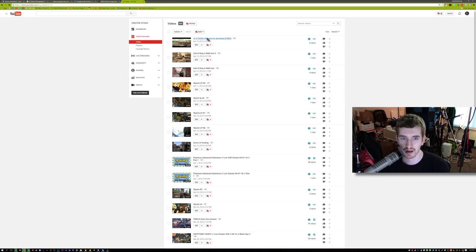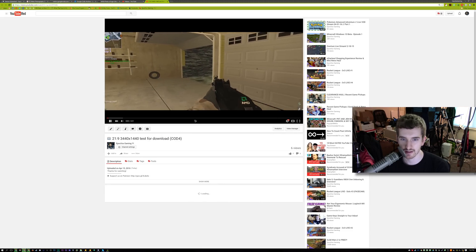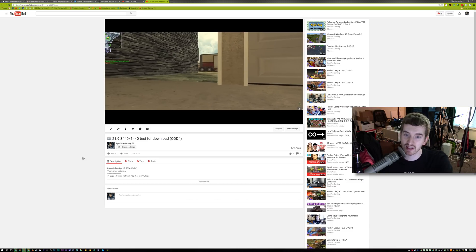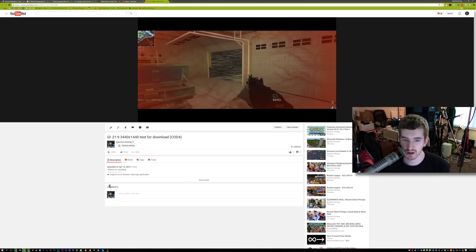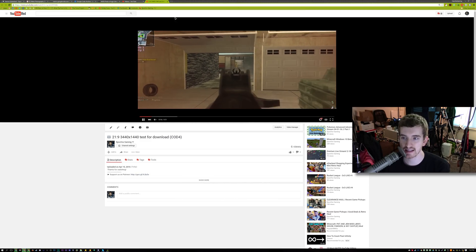This is some Call of Duty 4 playing on a modded map of Nuketown from Black Ops. Here you can see it has black bars on the top and bottom. It looks kinda awkward — kinda cinematic and montage-y, like a short film. In theater mode it's the same deal, though the black it creates does look decent.